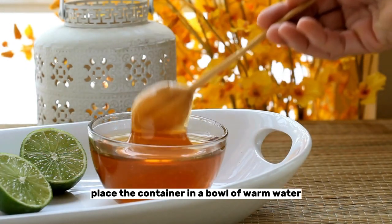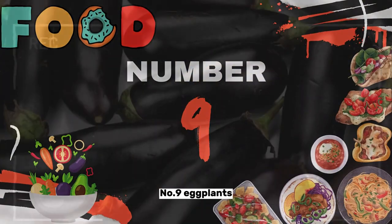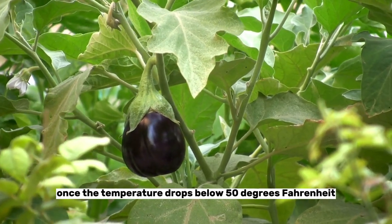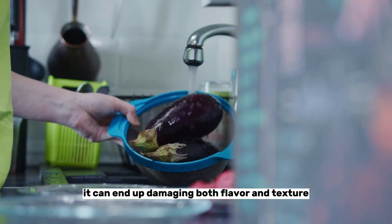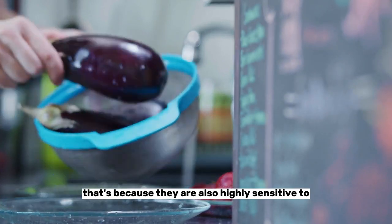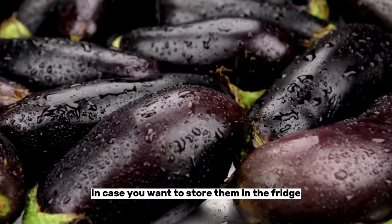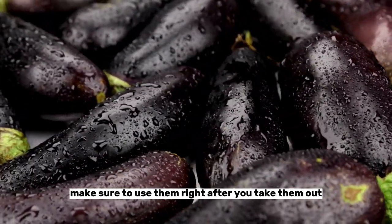If your honey does crystallize, place the container in a bowl of warm water to restore its smooth texture. Number nine: eggplants. Eggplants are temperature sensitive, which is why keeping them in a fridge can harm them once the temperature drops below 50 degrees Fahrenheit — it can end up damaging both flavor and texture. You should keep eggplants separate from other fruits and vegetables, as they are also highly sensitive to ethylene, a natural gas that accelerates the ripening process. In case you want to store them in the fridge, make sure to use them right after you take them out.